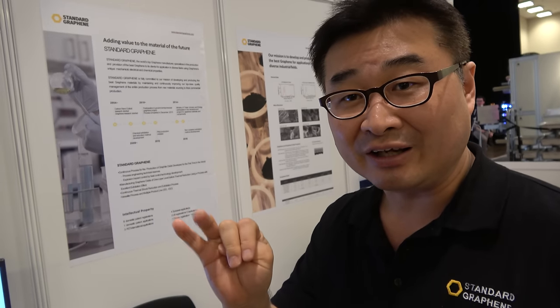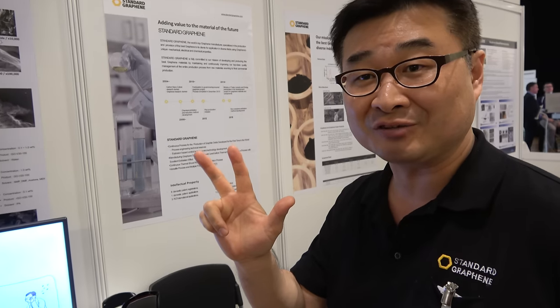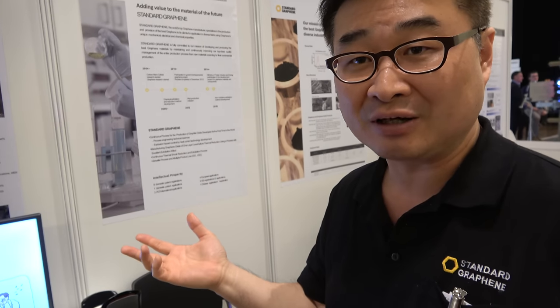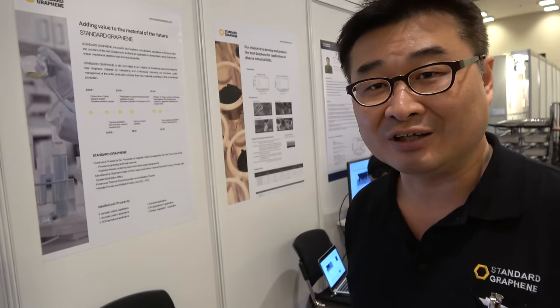So mass production is possible? Yes. And this is the difference between you and the others? Yeah, there are three differences in our company compared to others: one is mass production quantity, the other one is quality, and the other one is price. If you don't meet those three pillars, the market would not be able to accept our products. We've been working to get to that level. It took us about 18 years to get here.